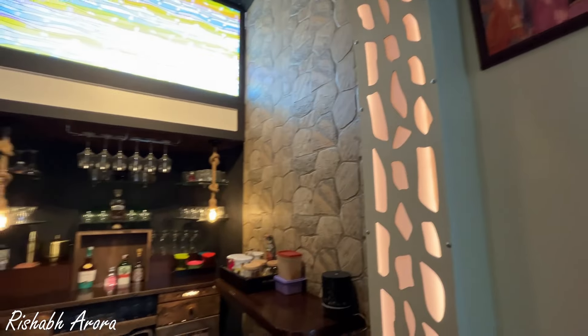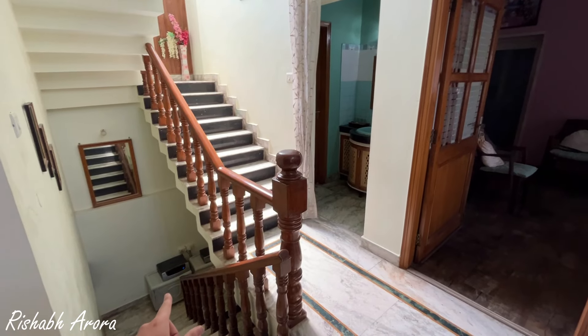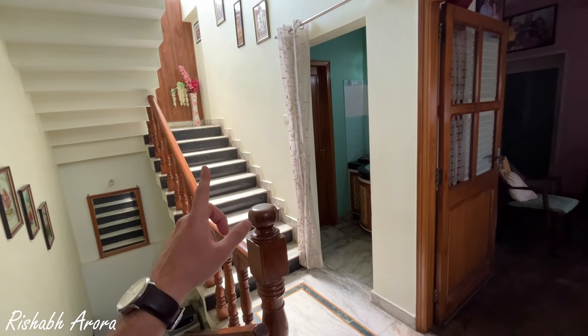Look at these lights — they add a very good touch to the whole space. These are the stairs that go to the office, which is the basement I showed you, 700 square feet of separate area downstairs. And these stairs go to the first floor.